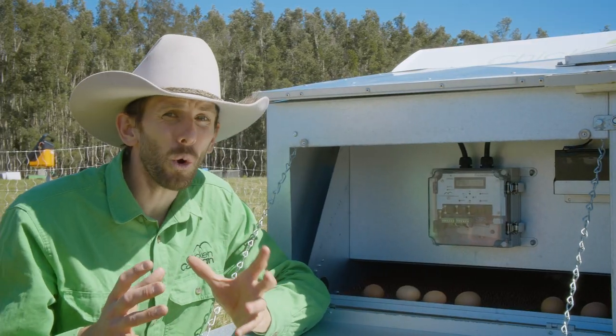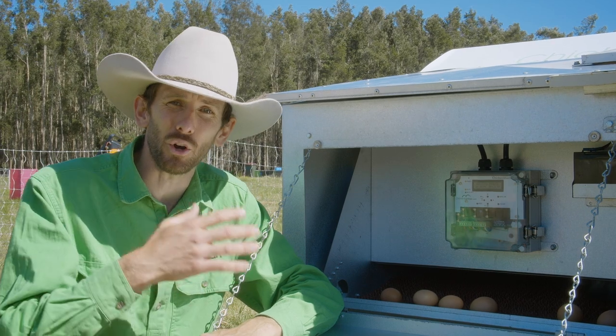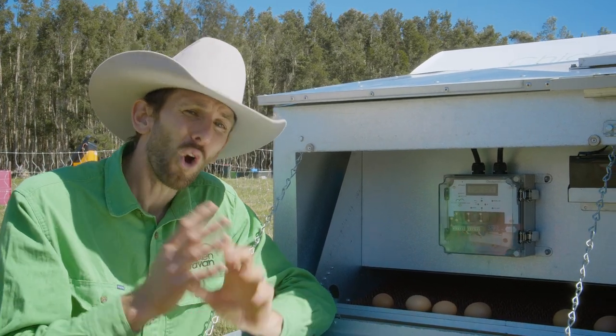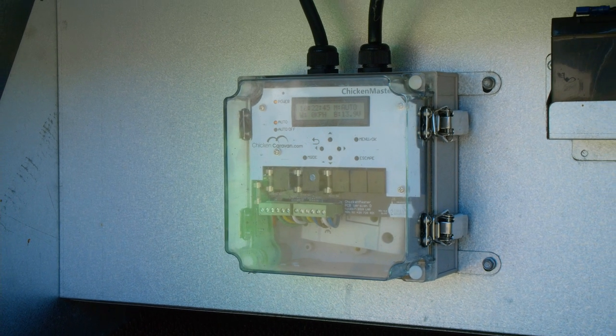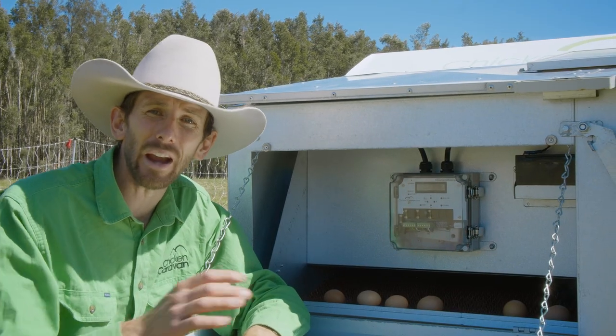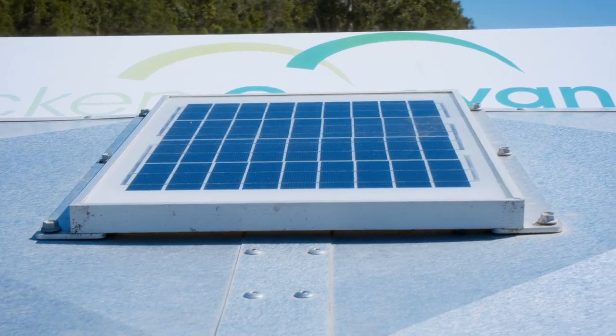The Chicken Caravan 30 has automatic nesting box gates and an automatic door to let chickens out in the morning and lock them away at night. All these systems are controlled by the Chicken Master control box. It's powered by a battery, and the battery is charged automatically by the solar panels, which are charged by the sun.